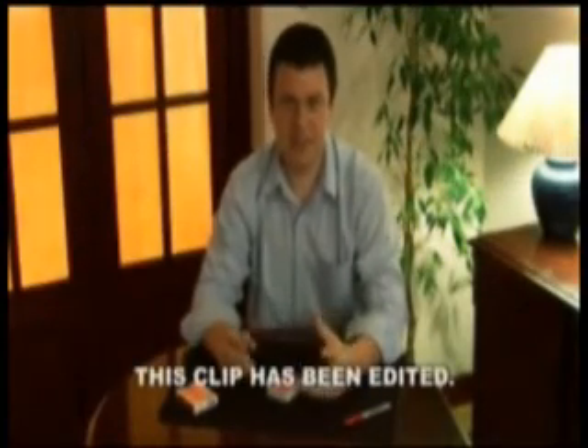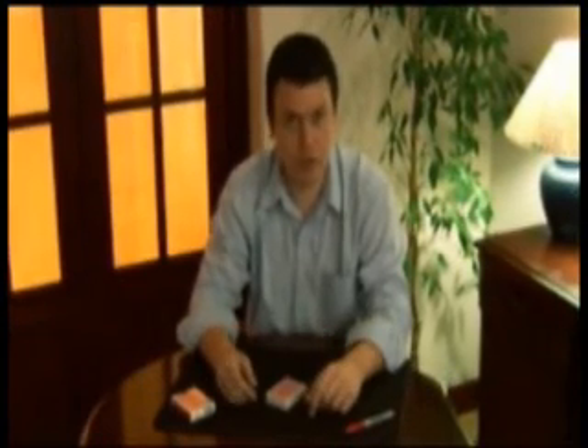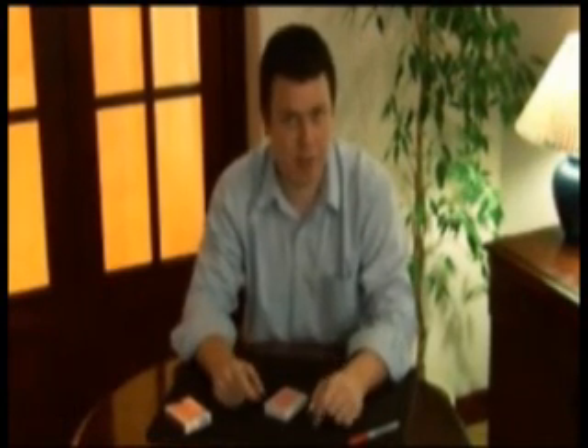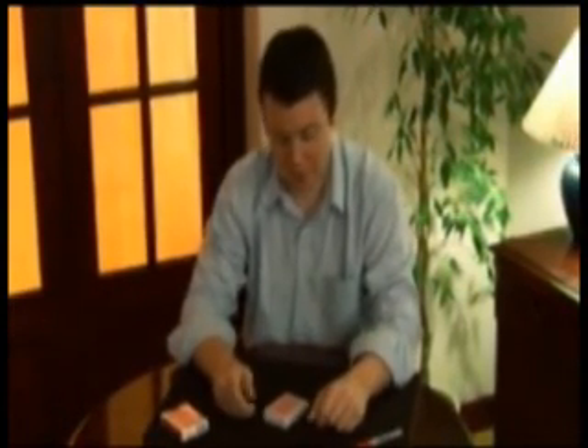I've often heard it said that certain magic effects look like trick photography, and it's true, some of them do. There are other types of magic effects that can actually give the impression that time itself is being manipulated. I'd like to show you what I mean by that.